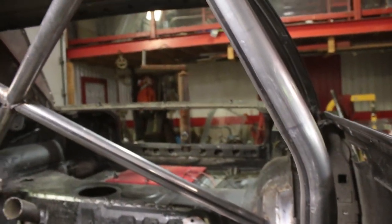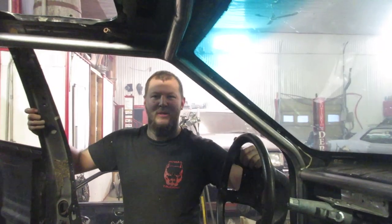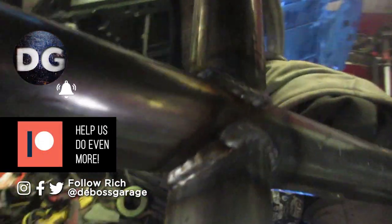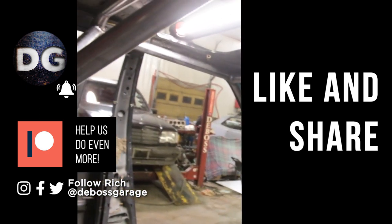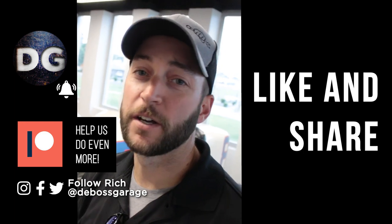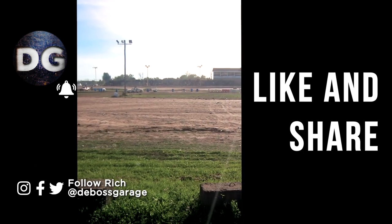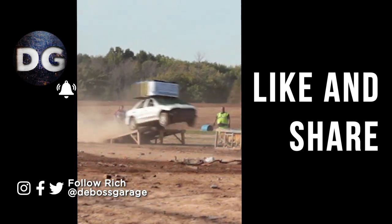I do a little bit of everything — welding, aluminum, stainless, anything and everything that pays the bills. Thanks for the help, I really appreciate it. Turned out beautiful for a weekend's worth of work. Thanks for having me, it was good. It's Matt from Bustle Knuckle Films and you're watching DeBoss Garage. Subscribe!